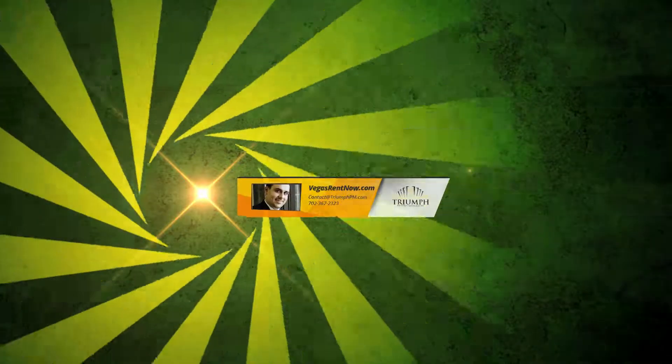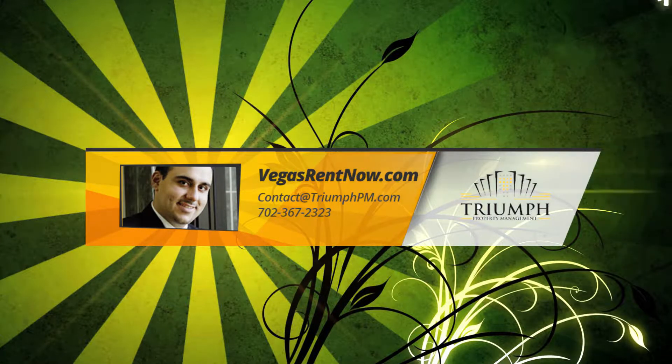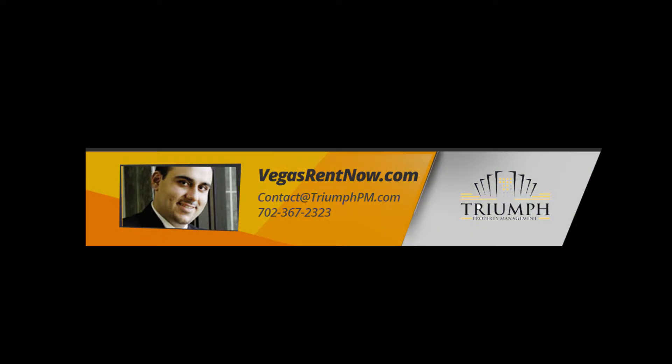Contact one of Triumph's friendly real estate agents to view this property by calling 702-367-2323, or visit our website VegasRentNow.com to view our list of vacancies.